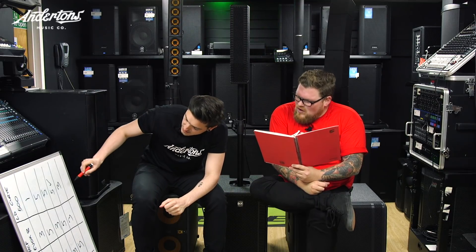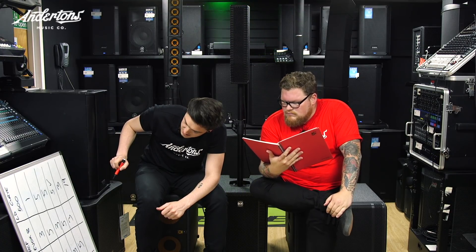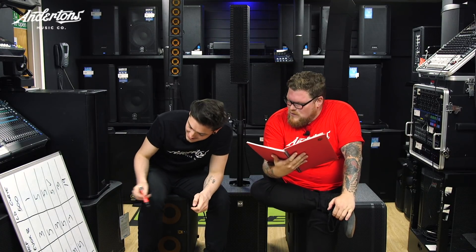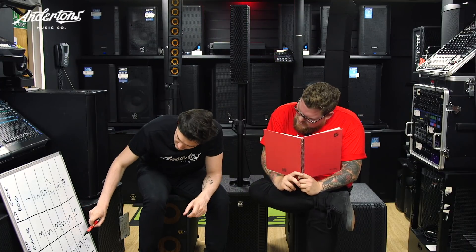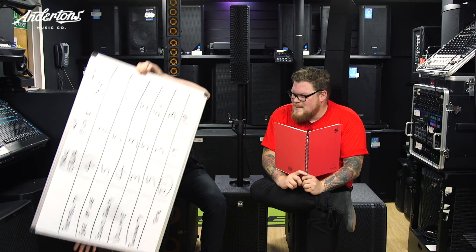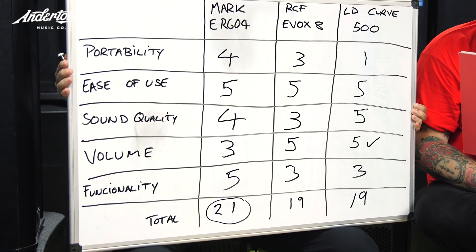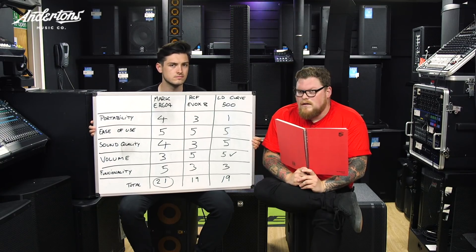So the LD Curve got a total of 19 out of a possible 25 — which is very good. The Mark Ergo got 21, and the RCF Evox also got 19. So these are very close. We'll show you the full board in a moment. Should we go back to the video room and discuss what we've seen here today? I think we should — we'll see you in a sec.